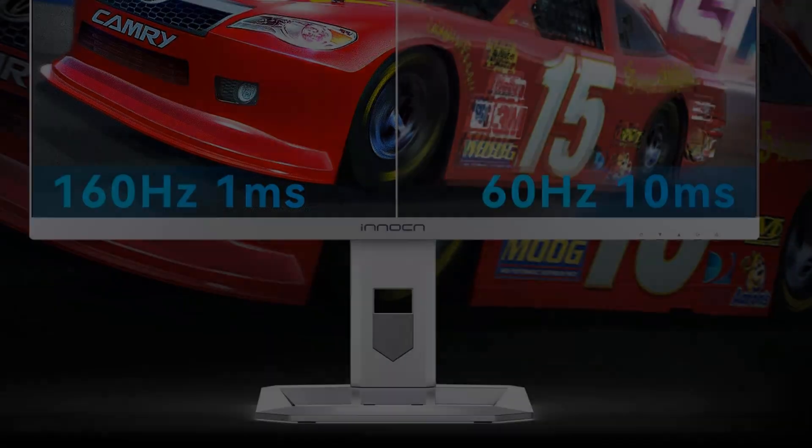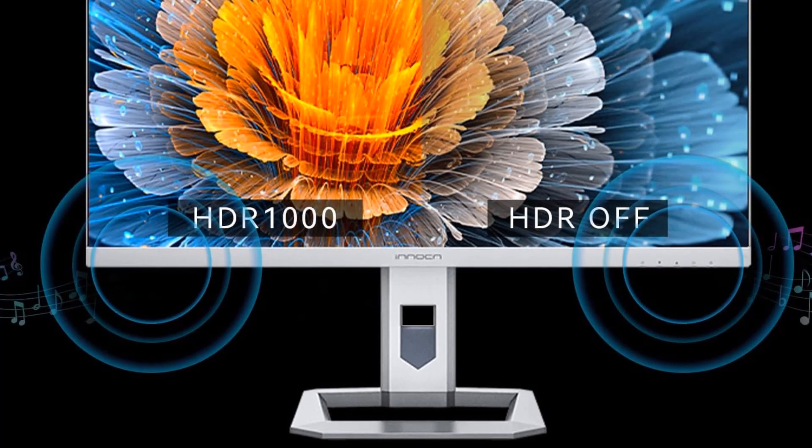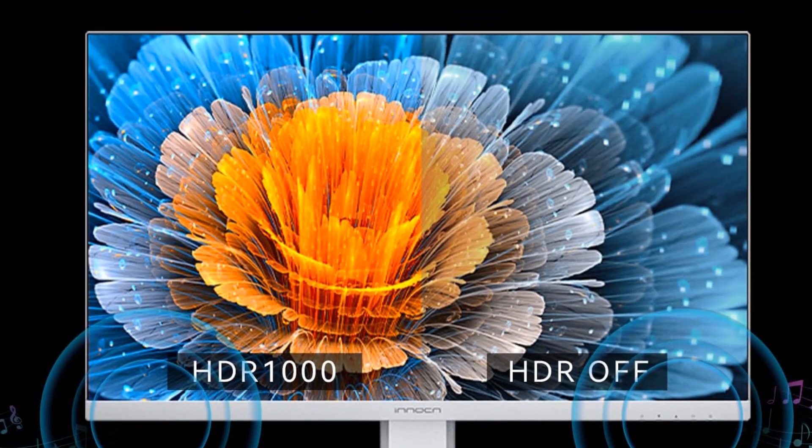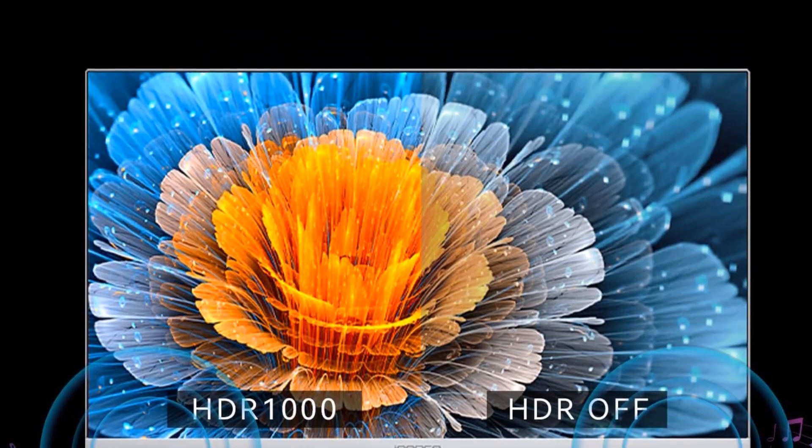However, it has some issues with macOS, so if you want something that's versatile and also works with macOS, check out the Gigabyte M32U, but it has worse picture quality than the Inuton.